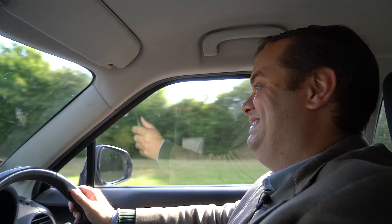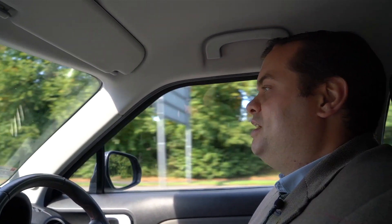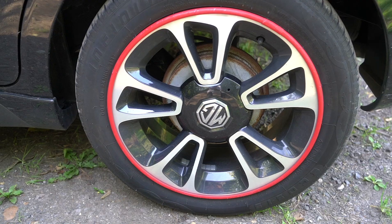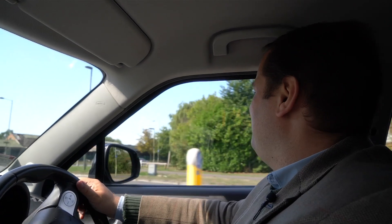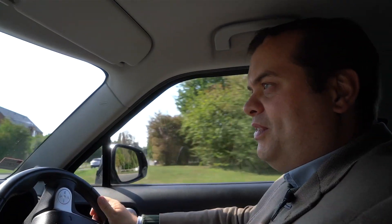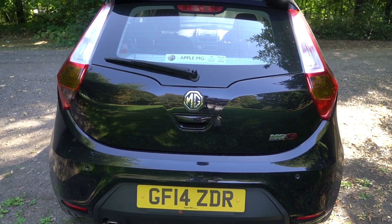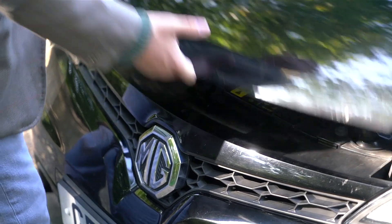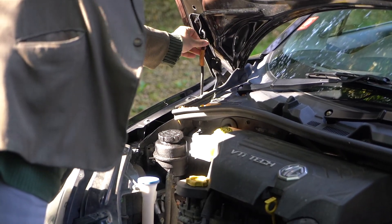The MG3 itself was launched in 2013 and has absolutely nothing to do with any previous MG or Rover model, apart from the oil filler cap which is the same as that on the Rover 45. The model range at launch was very simple: there was the three, the three form, the three form sport with sportier styling, and then the three style.